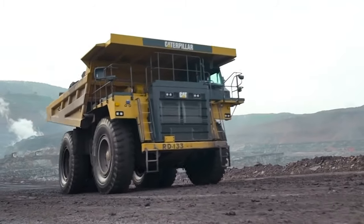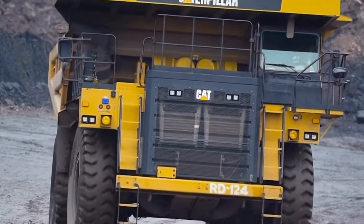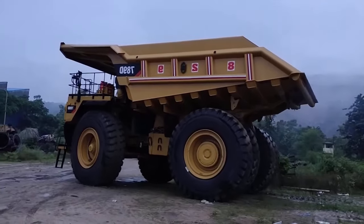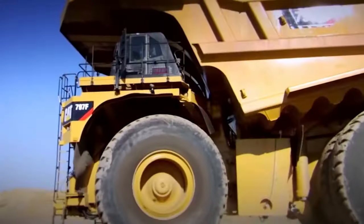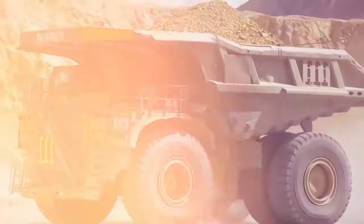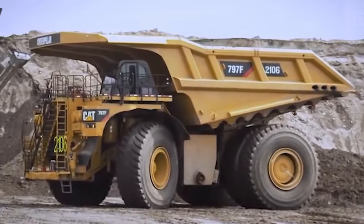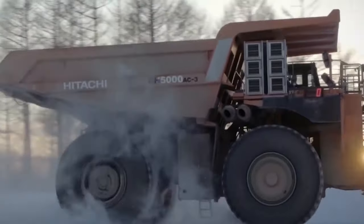But it's not just brawn. The Cat 789D is a leader in autonomous mining technology, equipped with Cat MineStar Command for hauling, showcasing the fusion of advanced tech and robust engineering for seamless autonomous operations. The safety record of these autonomous giants is as impressive as their size, having transported over 5 billion tons of materials autonomously — journeying distances comparable to Earth to Mars — all with zero lost time injuries.